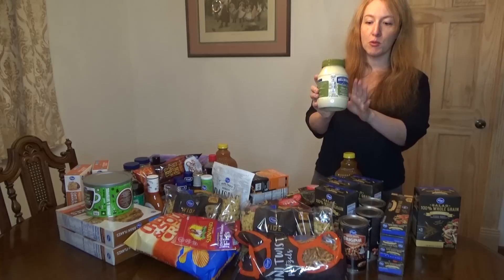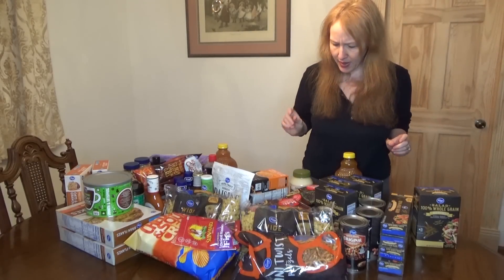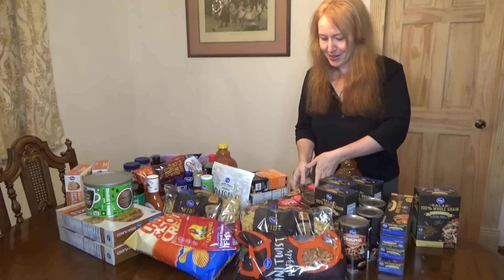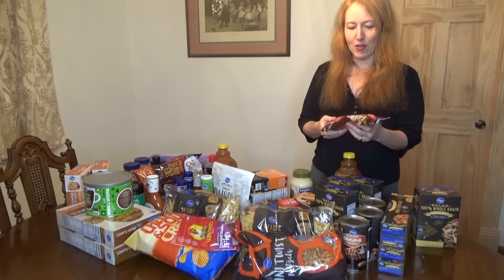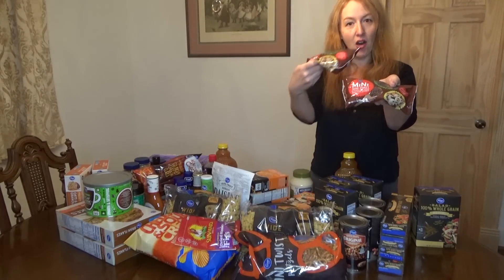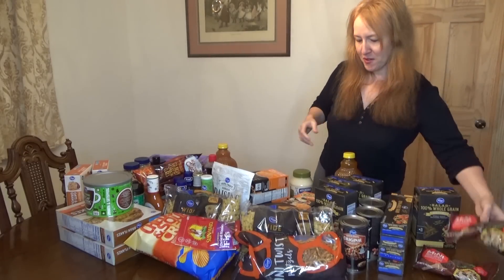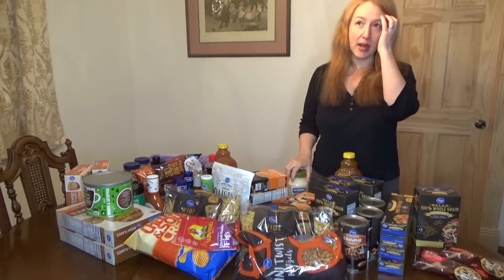This is my favorite mayo — it's Hellman's olive oil mayo, about 60 calories per tablespoon, so I got that. And can't forget the sweet stuff — I have two 12-ounce bags of mini chocolate chips.